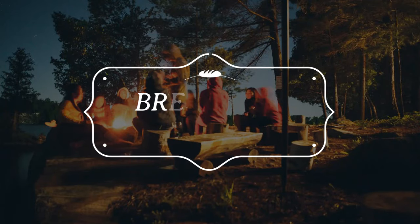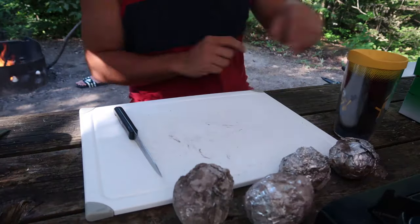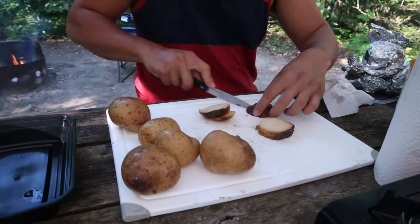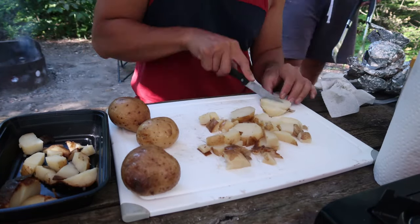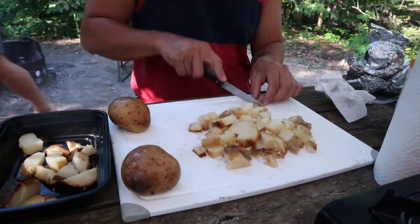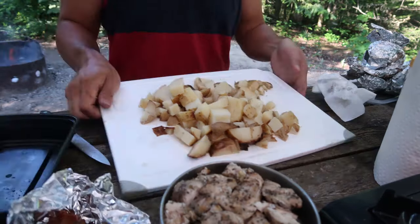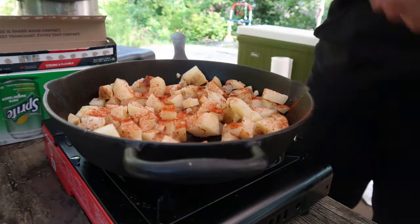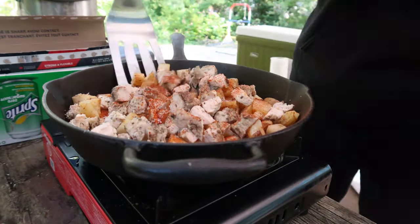Camping meal number three is breakfast hash. Although it's called breakfast hash it doesn't mean that you can only eat it for breakfast. This is another great versatile meal for any time of day while camping. We start off by burying our potatoes underneath our coals in the evening before we go to bed. When we wake up in the morning they're all cooked and ready to go. If you don't feel comfortable doing that, you can cook your potatoes over your campfire while you're awake during the day.